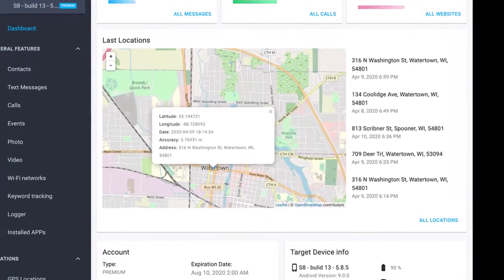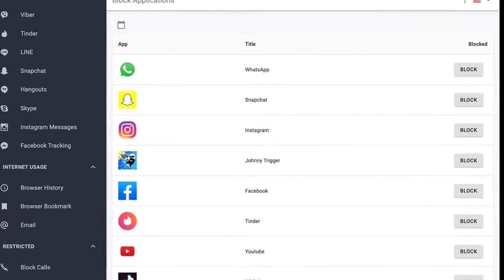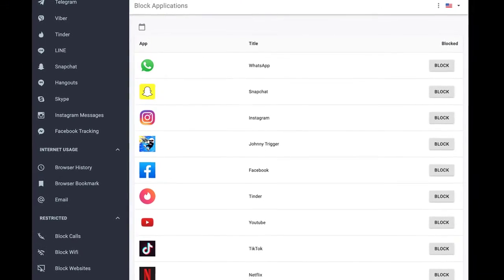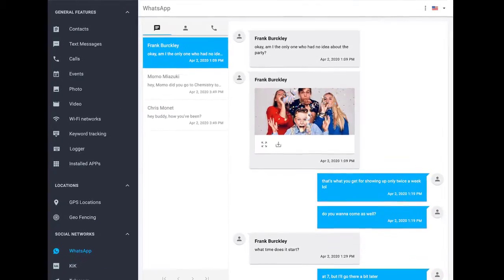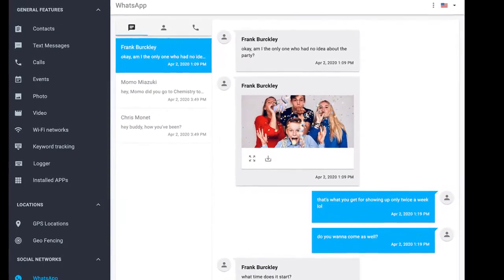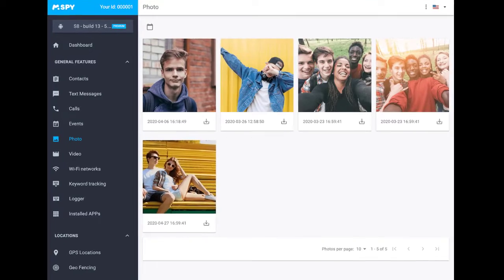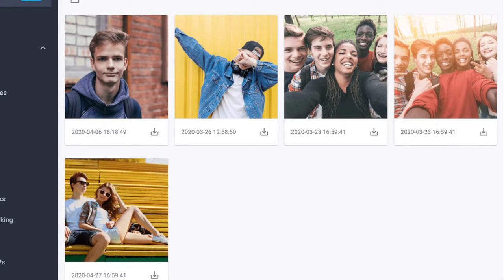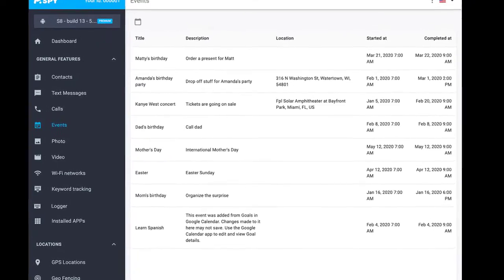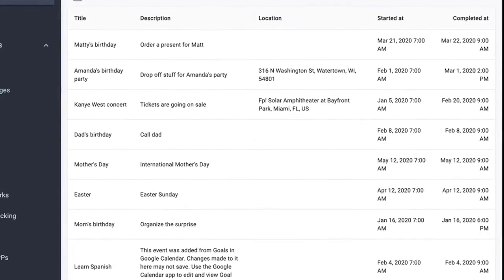mSpy is very easy to install and set up — you just have to download the software, pay the license fee which is a little expensive, and install the app on the target phone. After you install it, you have to log into the paid account and give the application the permissions it needs to function properly. The app will work in the background and send continuous data to the server in an encrypted format, which is extremely secure and doesn't threaten your privacy.